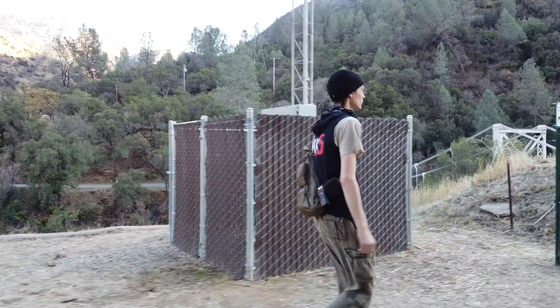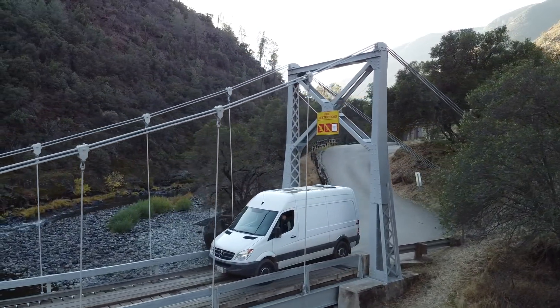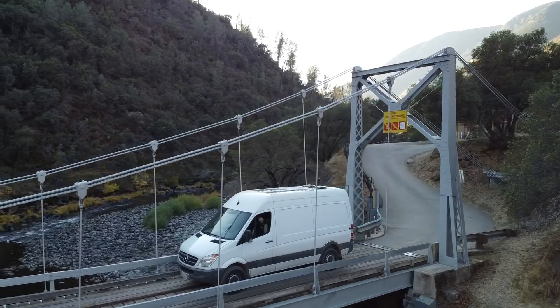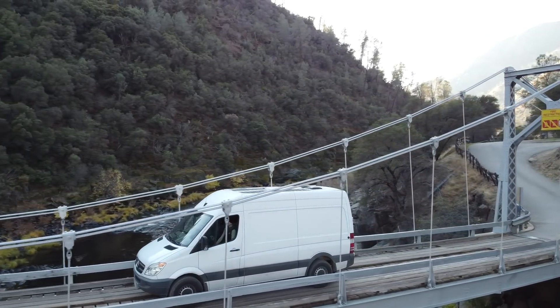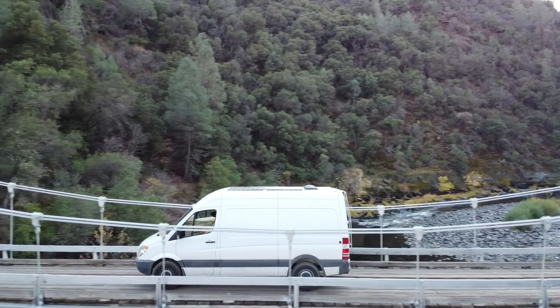I'm here in the Sierra Foothills just outside of Yosemite. I found this really cool suspension bridge — one vehicle at a time, five tons max. Kind of scary. I think it's from like 1937, but a lot of fun. And just out here doing some droning.